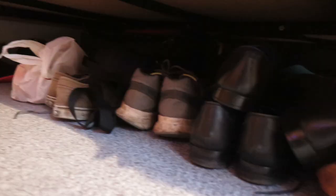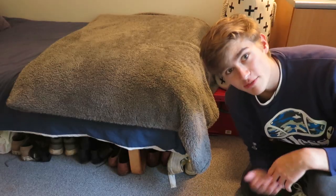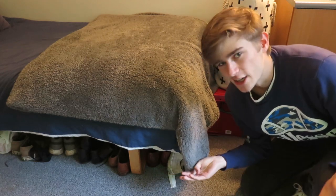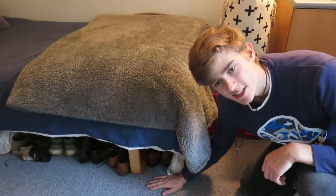Under here I have all my shoes. I also have some bags and suitcases just to make use of the storage space that I have, because I don't have that much. So it gives me a bit of extra space and all my shoes are literally straight under there.